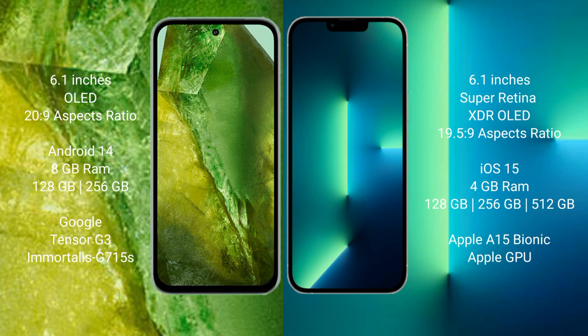The Google Pixel 8a runs on the Android 14 operating system, while the iPhone 13 runs on iOS 15. The Pixel 8a comes with 8GB RAM and 128GB or 256GB internal storage, powered by the Google Tensor G3 processor with an Immortalis-G715s GPU. The iPhone 13 comes with 4GB RAM and 128GB, 256GB, or 512GB internal storage, powered by the A15 Bionic processor with Apple's GPU.